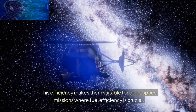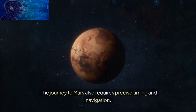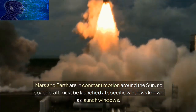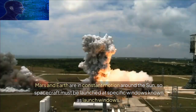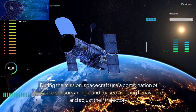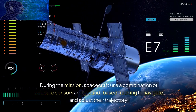The journey to Mars also requires precise timing and navigation. Mars and Earth are in constant motion around the Sun, so spacecraft must be launched at specific windows known as launch windows. These windows occur approximately every 26 months when Earth and Mars are optimally aligned for the shortest and most efficient journey. During the mission, spacecraft use a combination of onboard sensors and ground-based tracking to navigate and adjust their trajectory.